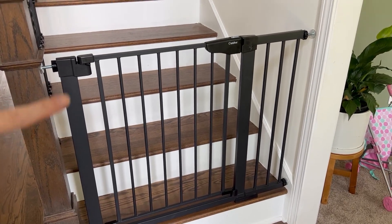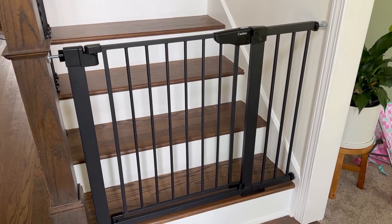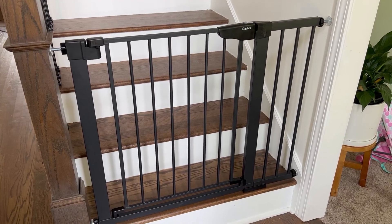I highly recommend this Baby Gate by Cumber. It has been awesome. It's a really great design. I love the matte black look. It's just super sleek.